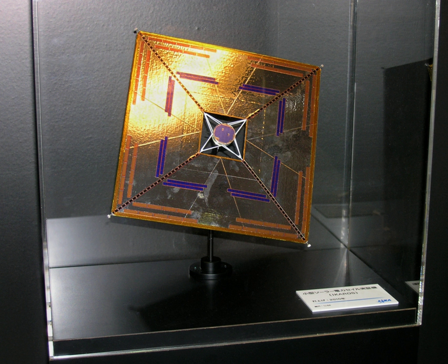IKAROS was successfully launched together with Akatsuki, the Venus Climate Orbiter, aboard an H-IIA rocket from the Tanegashima Space Center on 21 May 2010. IKAROS spun at 20–25 rpm and finished unfurling its sail on 10 June 2010. The craft contains two tiny ejectable cameras, DCAM-1 and DCAM-2. DCAM-2 was used to photograph the sail after deployment on 14 July 2010. Acceleration and attitude control were successfully tested during the remaining six-month voyage to Venus.